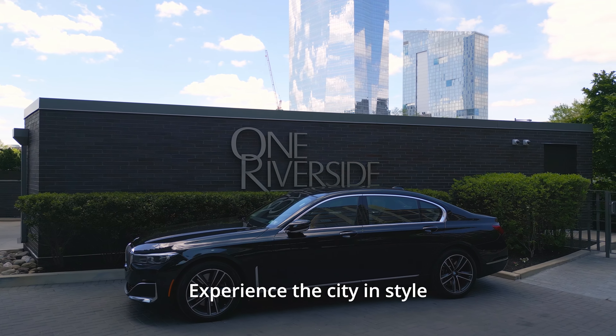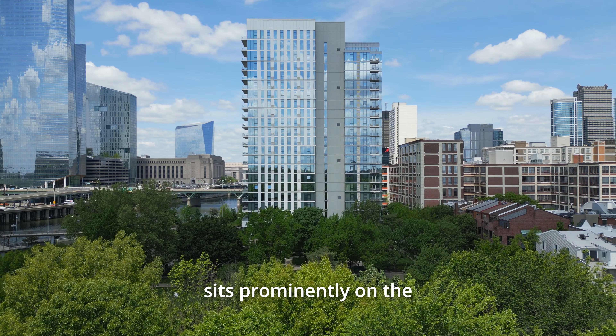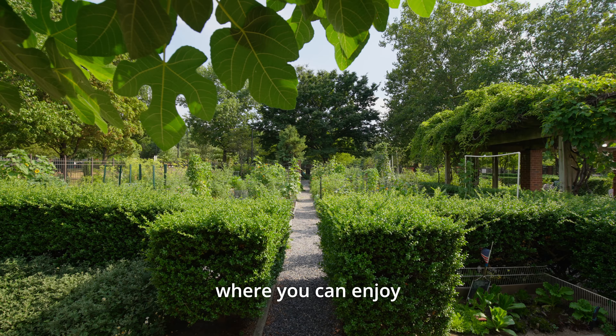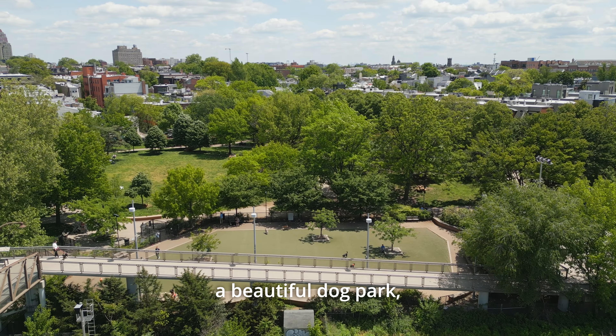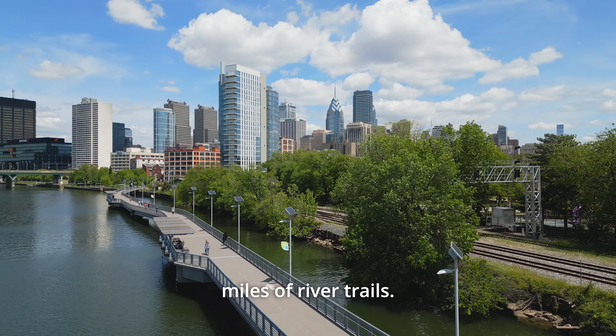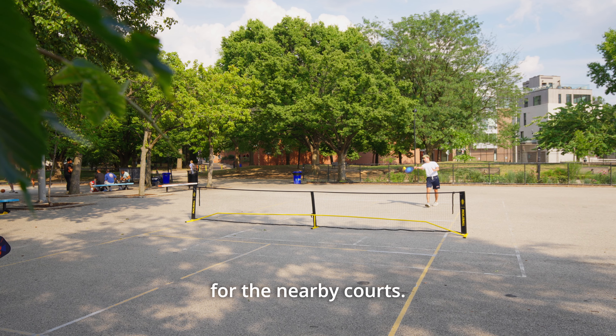Experience the city in style with your very own chauffeur-driven town car. One Riverside sits prominently on the Schuylkill River Park, where you can enjoy a community garden, sports fields, tennis courts, a beautiful dog park, and access to miles of river trails. Plus, the building provides pickleball nets for the nearby courts.